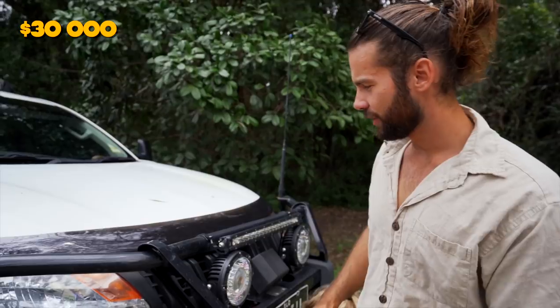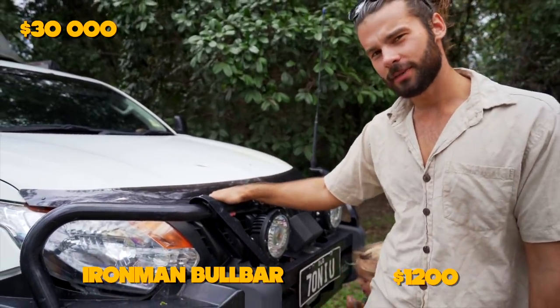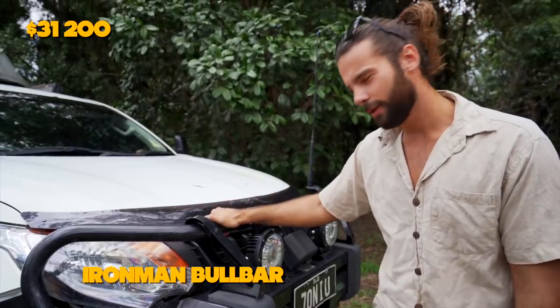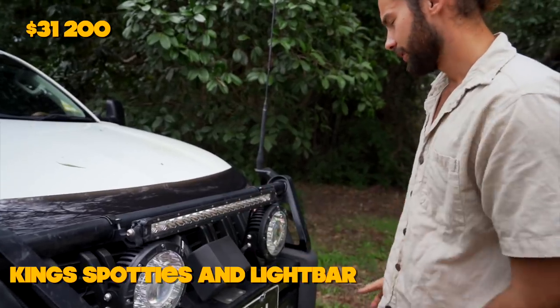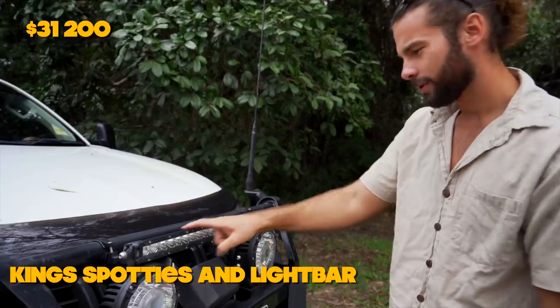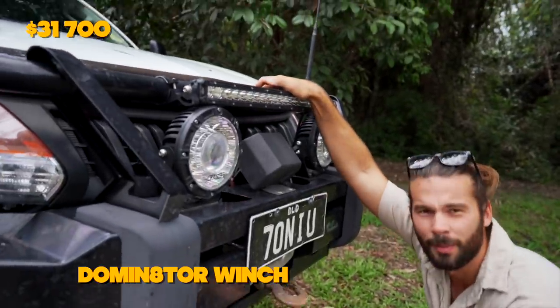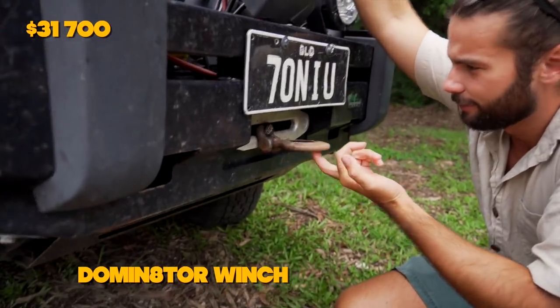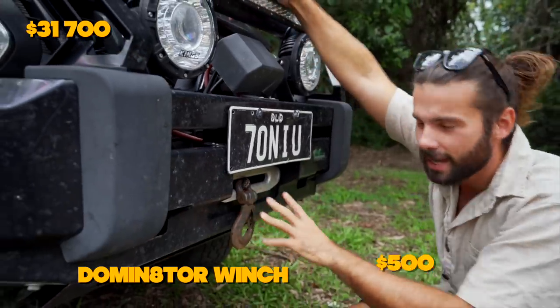Accessories for the car. First thing is the bull bar — this is an Ironman bull bar and I paid $1,200 for it and fitted it myself. We've got the lighting here; all the lighting is from the 4WD Supercenter, the Kings brand — laser spot lights and one of their slimline LED bars. The LED bar was a freebie, and the lights were $500. Inside here we have the Dominator winch, which is the $500 one — the updated version they've brought out — so $500 in that.